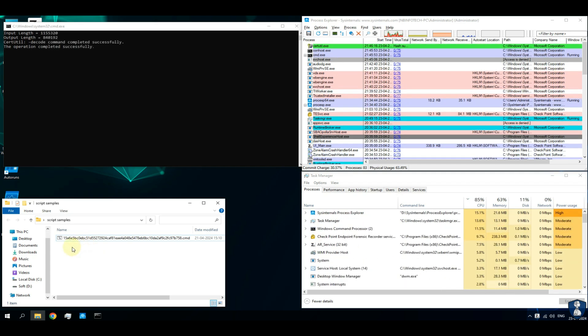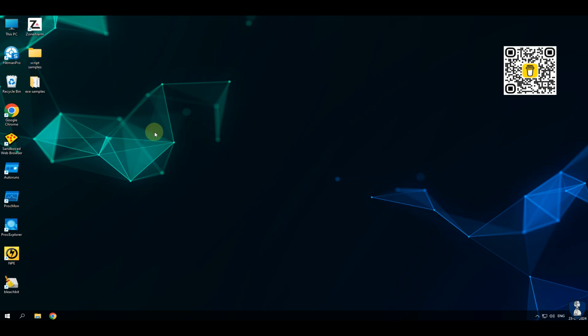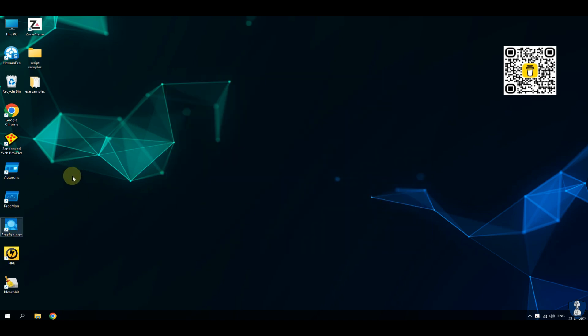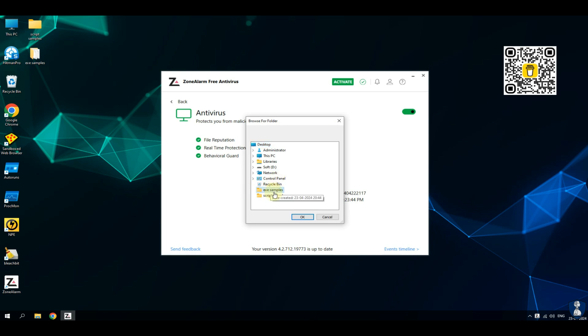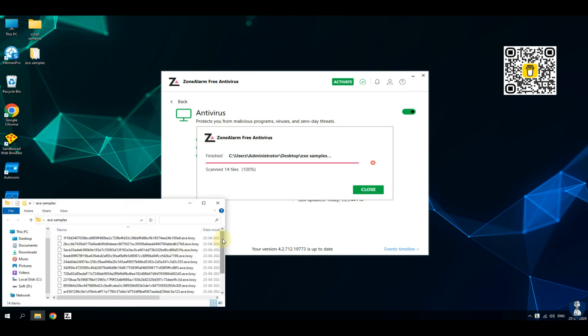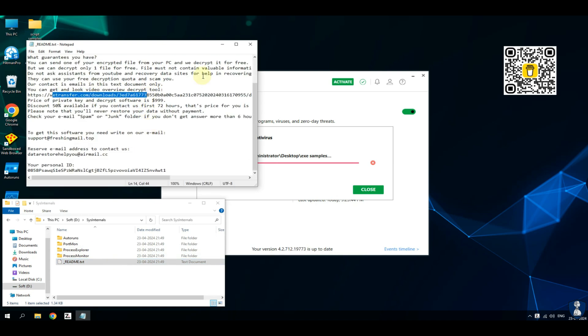I have also encountered ransomware attacks many times on my own system and lost very important data. Even though that was human error, the data was valuable, so I know the real pain of losing your valuable data. Have you ever encountered a ransomware attack? If yes, share your stories with us — the comment box is all yours. The third ransomware also encrypted the remaining files from the system, including the executable ransomware samples. Sadly, we have to say that ZoneAlarm Free Antivirus has failed to safeguard our precious data from ransomware attack.